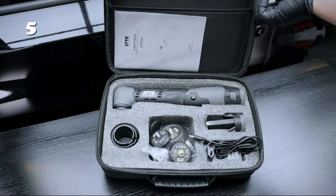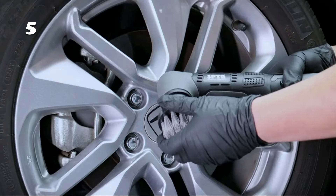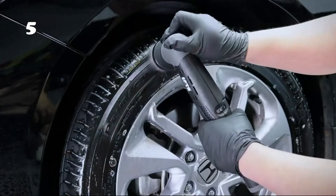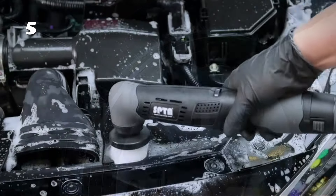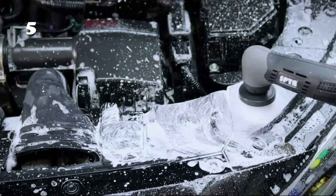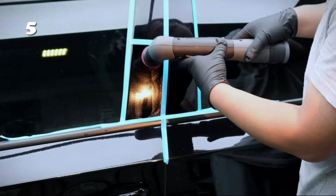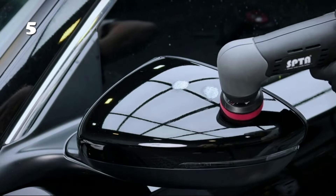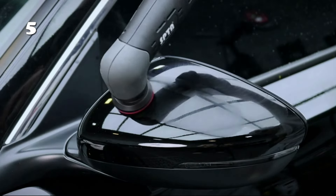Unleash your car's true shine with the SPTA Cordless Car Polisher. This compact, powerful tool effortlessly removes scratches and swirls, bringing a professional-grade polish right to your garage. Its cordless design ensures freedom of movement, while the variable speed settings cater to all your detailing needs. Perfect for enthusiasts and detailers alike, it promises a flawless finish without the hassle. Experience the joy of a beautifully polished vehicle.